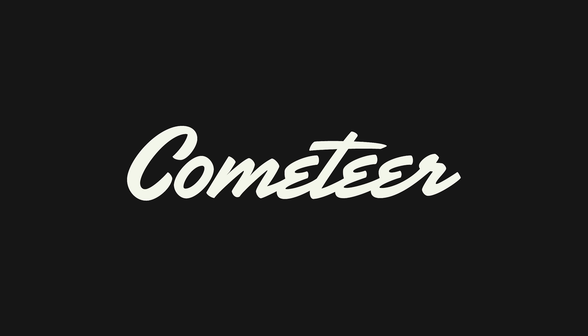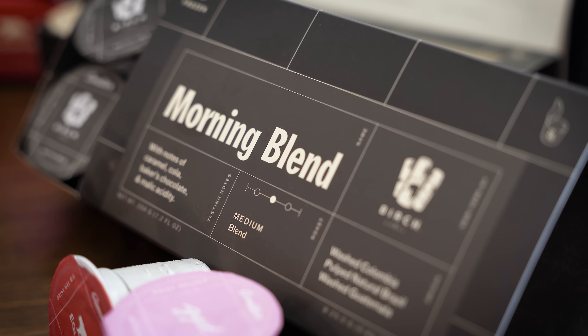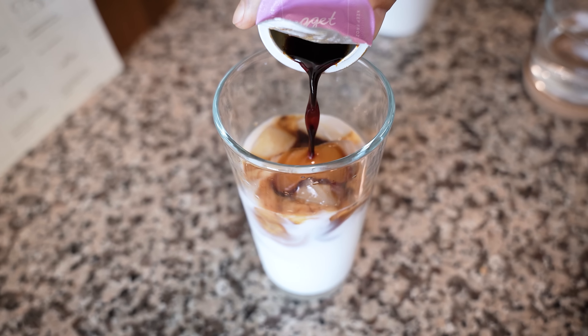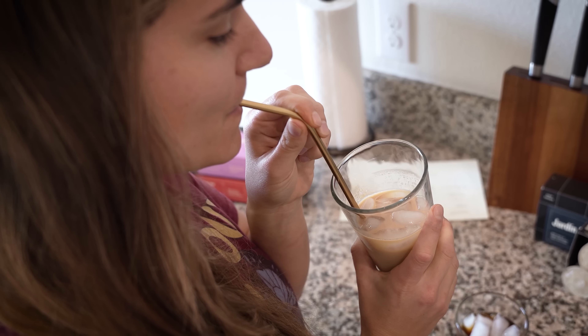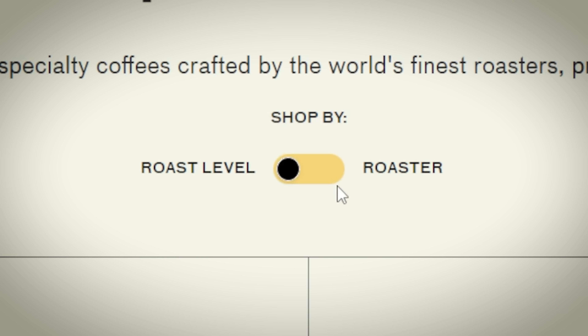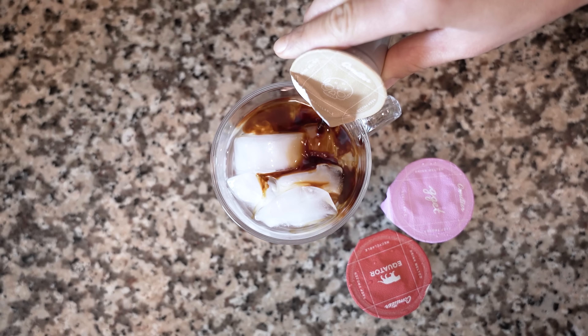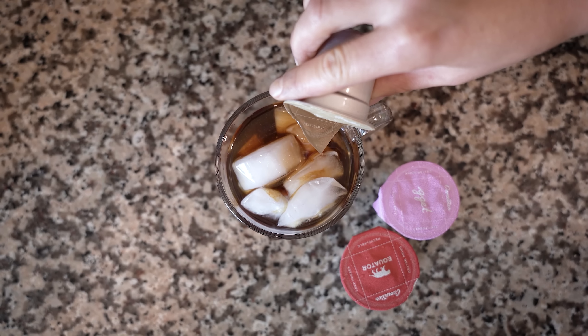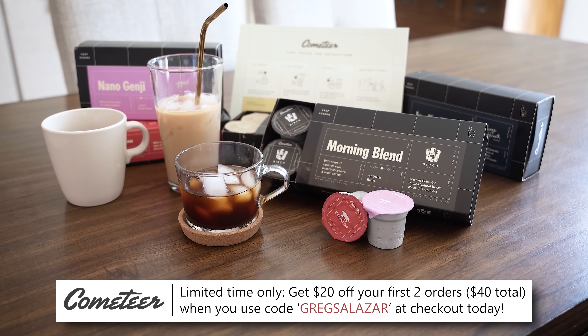Cometeer is the ultimate flash frozen coffee solution, offering delicious flavors with minimal prep time. They'll ship to your door each month and customize boxes based on your roast preference. You can melt a capsule in hot water for iced coffee, or drop a frozen capsule into warm water for hot coffee. There's a ton of versatility, and you aren't compromising on flavor. For a limited time, save $20 off your first two orders — that's $40 total — using code GREG SALAZAR via the link in the description.